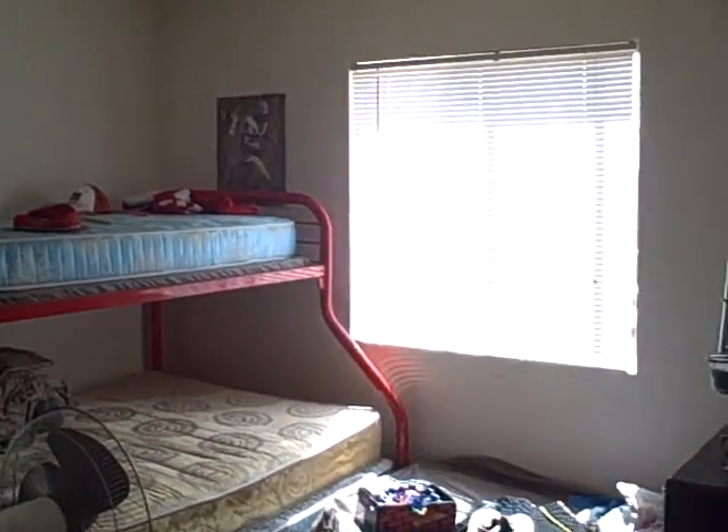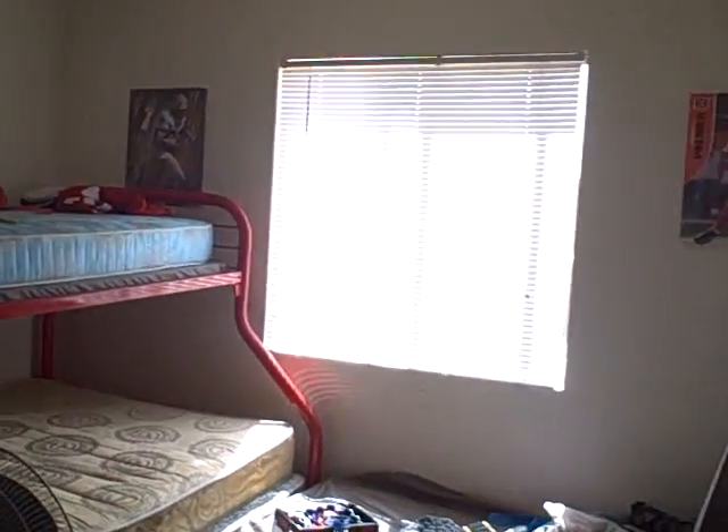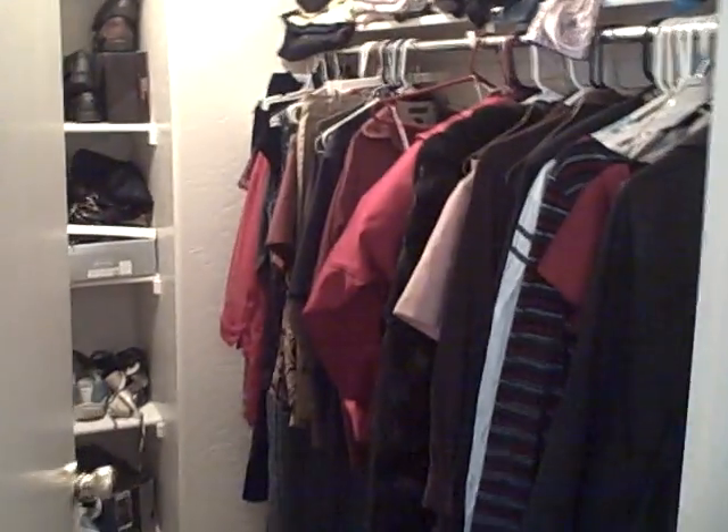Bedroom number two. And this will be the master bedroom. Master bath — getting some lights on. Walk-in closet and a nice master bath.